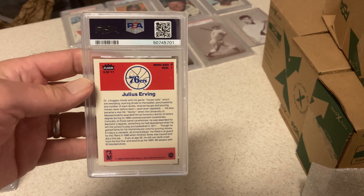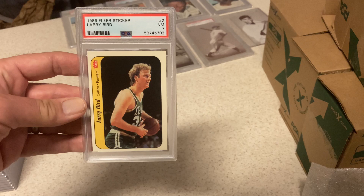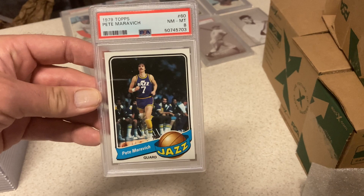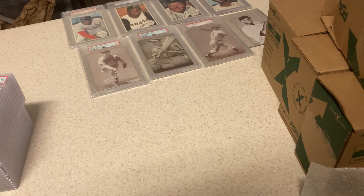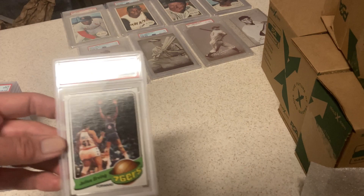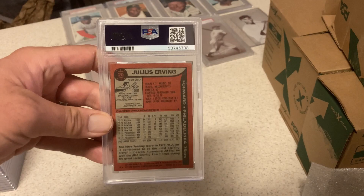Julius Erving sticker — Near Mint 8. Had this since I was a kid. Took the pantyhose to the back to get the wax off. Fine with that — big Julius Erving fan. Larry Bird — PSA 7. Pete Maravich, '79 Topps run — got an 8, a little off to the right, still a nice Pete. Moses Malone — PSA 8, thought it would be between 8 and 9. Kareem — Near Mint 8. Happy with that. Another Near Mint 8. Then Julius Erving — got an 8, and then this one got a 9. This is a tough card to find in a 9. Pop is super low.